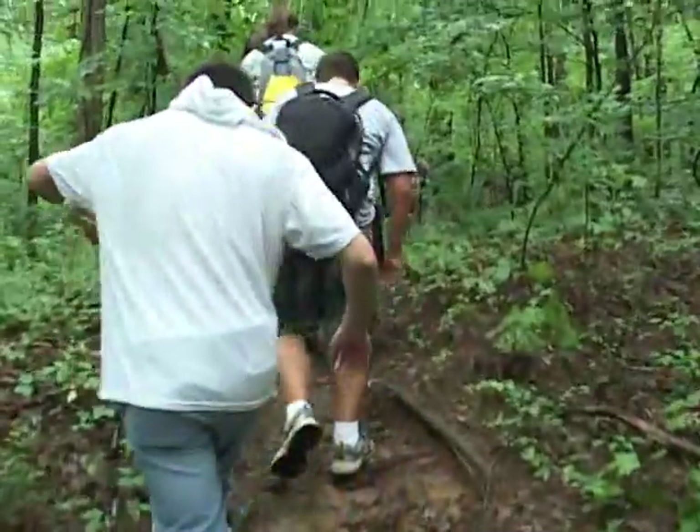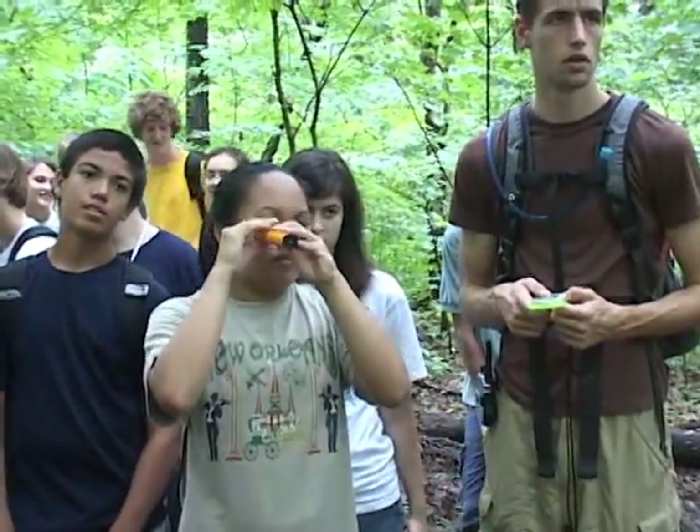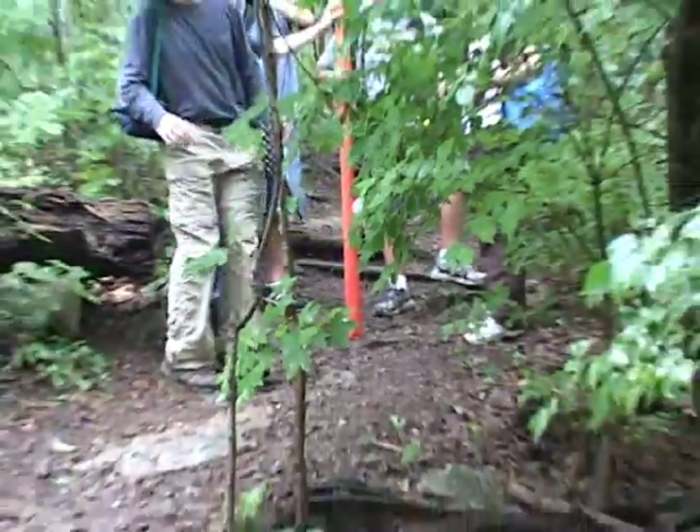In sophomore year we sharpen our research skills and expand on what we've learned. The field trips were great.